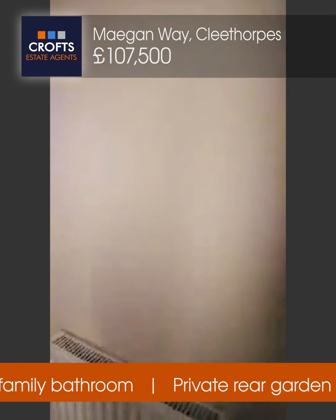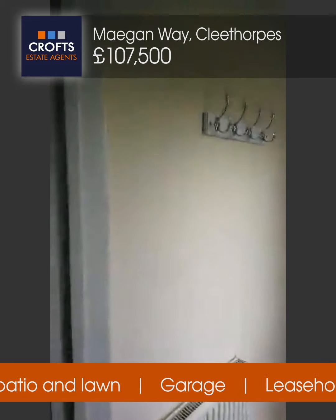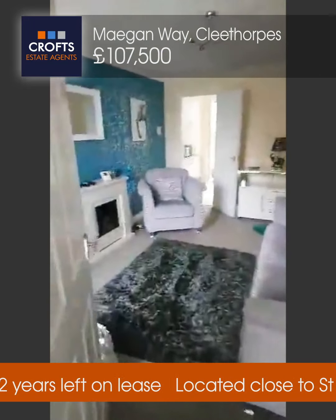There's a good-sized window letting in lots of light. On entering, you've got a nice little hallway where you can hang up coats, and then wander straight through into this delightful living room.